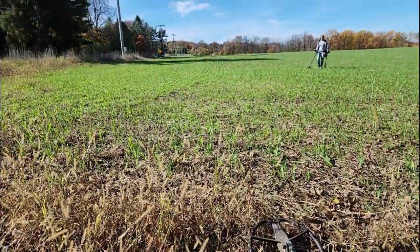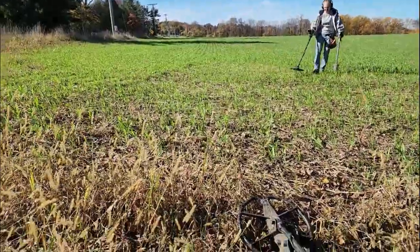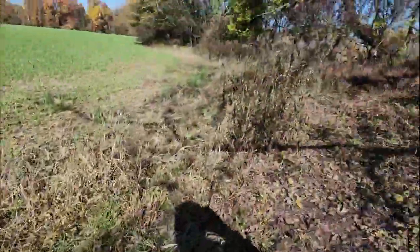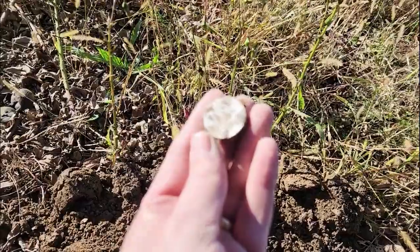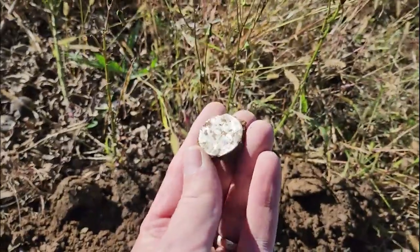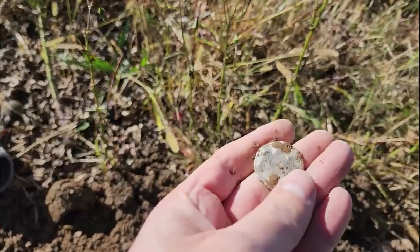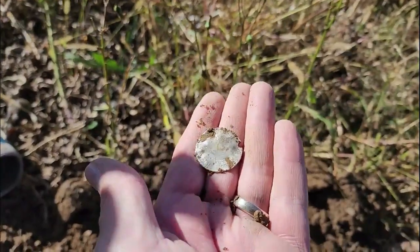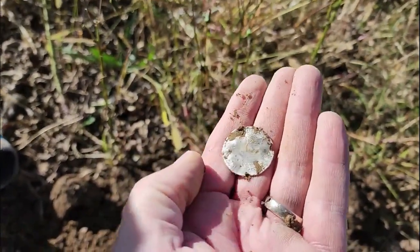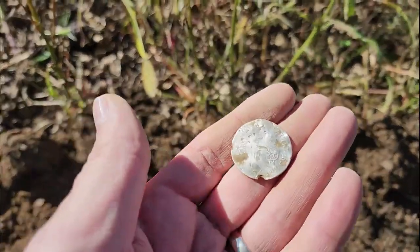I did it again. I came off the field — we just did about three acres and got absolutely nothing except for Cindy's button and a cow tag. I came down here and walked into this hedgerow. I did this last time and I got a big copper out of it. I walked right in here and had a nice target — bam! I think this could be a real. It's marked up and it's smooth, but I think it's a real. It is. Yep. It's a real — a two real. I'm pretty sure that's a real.